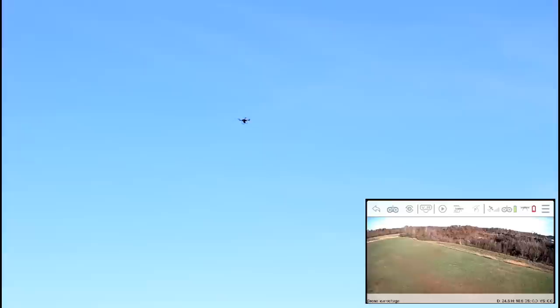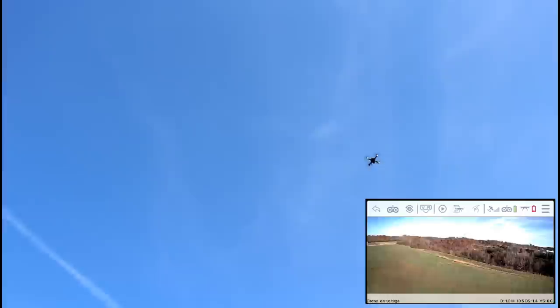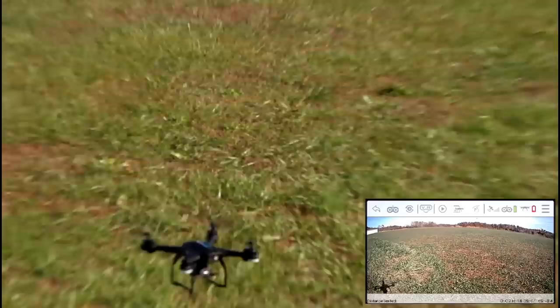So what I'm going to do is just press return to home — just a short press — and we're going to see how accurate this is on its own. I'm not touching anything. But it's right over us, you know. It's going to actually land probably within about four feet of where it took off. Yeah, that's probably about right. I'm not touching anything.